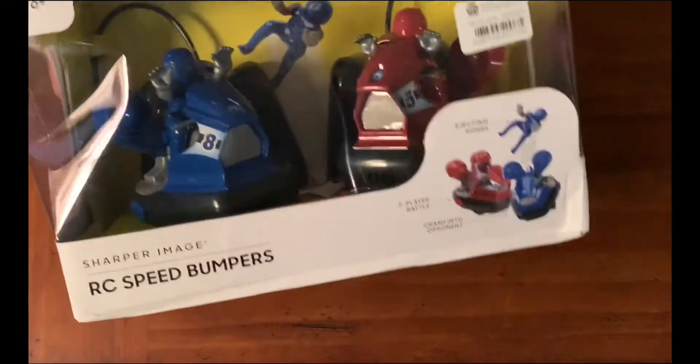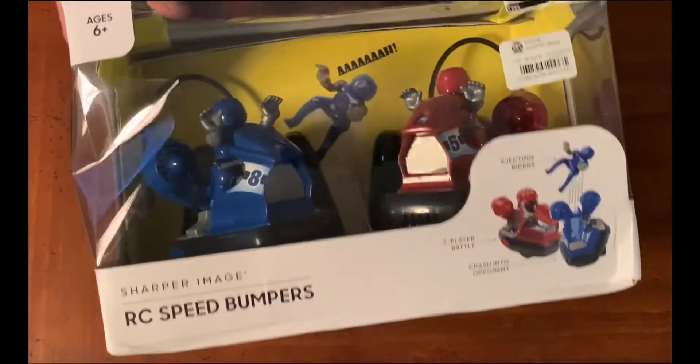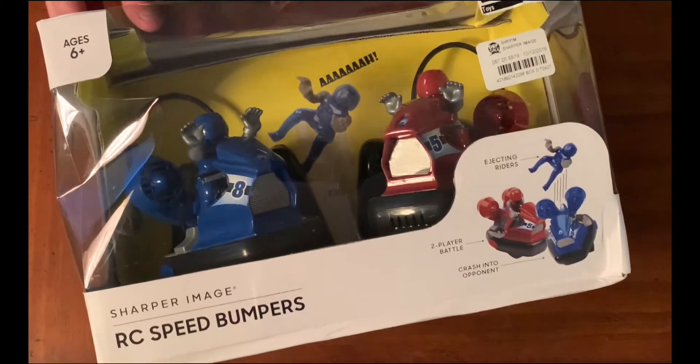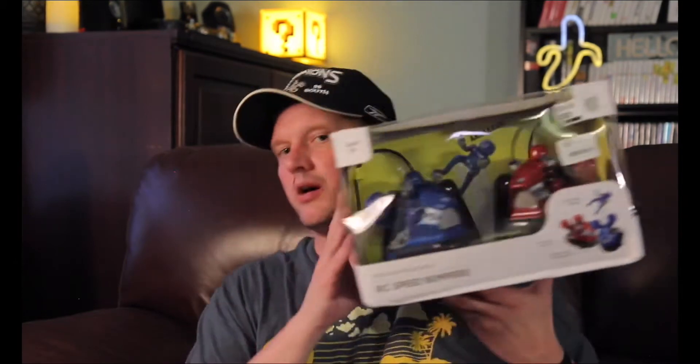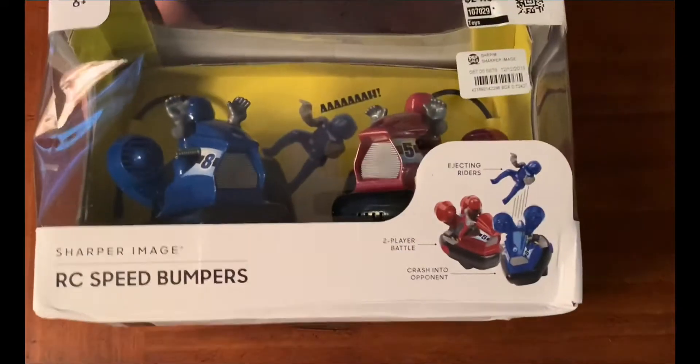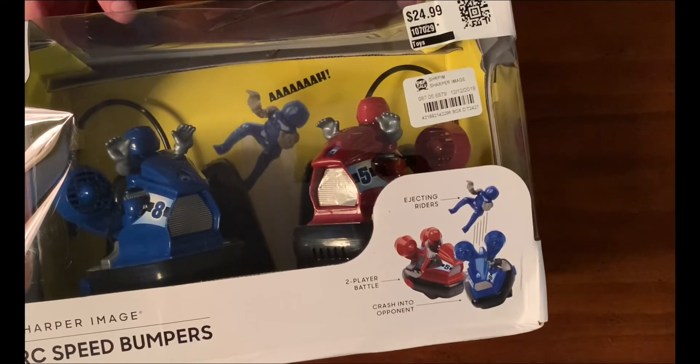Alright, up next. This is actually in good shape for Dirt Cheap, so it wasn't like super discounted. I think it was like 12 or 13 dollars, like half off. But you've got two bumper cars and you have two remotes. When they bump into each other — I've actually seen these, it's kind of neat — one of the guys will eject out of his seat. So you can kind of have a battle with these little RC bumper cars. That is pretty neat. I kind of like it. Again, I need to make a friend and hopefully they'll play with me some bumper cars.